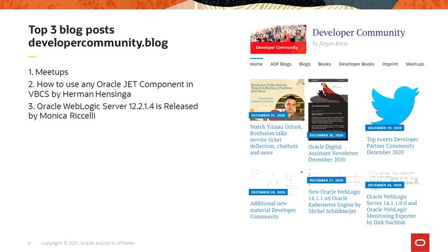Same on the developer community blog. Number three blog post from Monica about WebLogic 12214, which is our leading J2EE server. Blog post number two from Herman on Visual Builder Cloud Service and how to use Oracle Chat, the Oracle Design and Development Tool. And number one: blog post meetups. Make sure you join our local meetups to learn more about events like today.